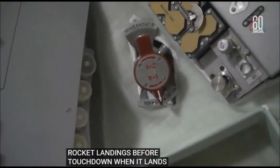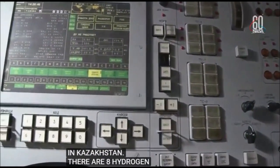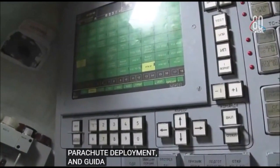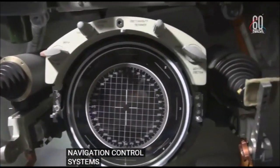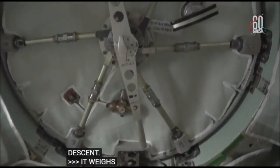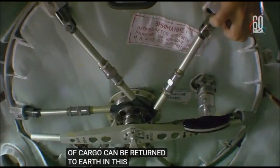There are eight hydrogen peroxide thrusters located on that module that are used to control the spacecraft's orientation or attitude during the descent until parachute deployment. It also has a guidance, navigation, and control system to maneuver the vehicle during the descent phase. The descent module weighs 6,393 pounds with a habitable volume of 141 cubic feet, and approximately 110 pounds of cargo can be returned to Earth in this module. The descent module is the only portion of the Soyuz that survives the return to Earth.